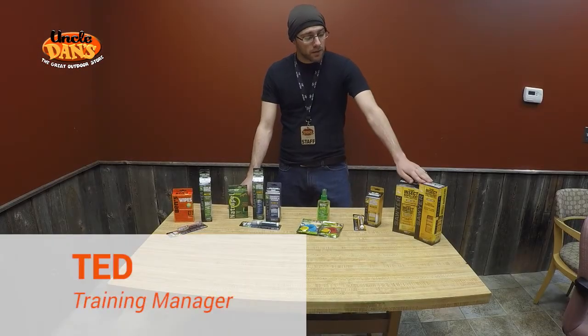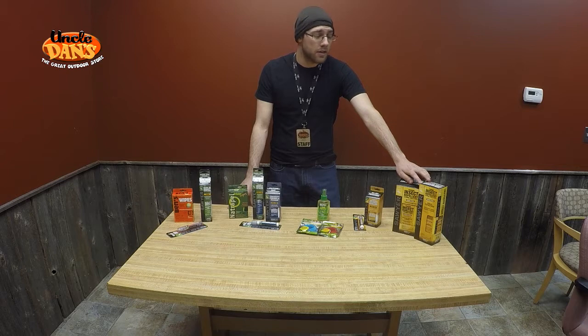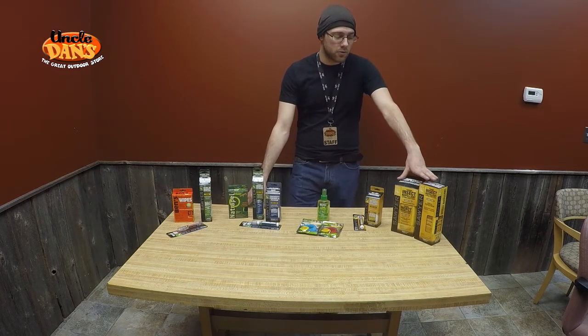Last up we have permethrin. Permethrin is great. It is a neurotoxin for bugs and a natural insecticide. It has very, very low mammalian toxicity and is actually very poorly absorbed by your skin. Usually when I tell people it's a neurotoxin and a pesticide, they freak out, but really it is totally safe to use.